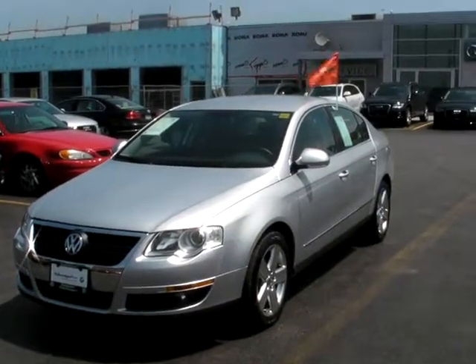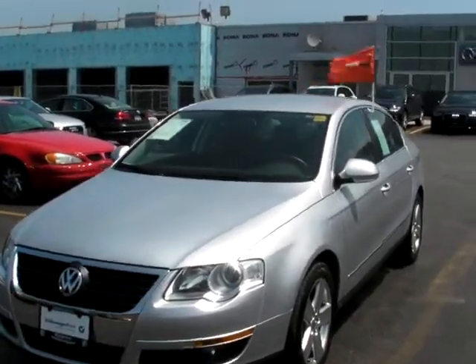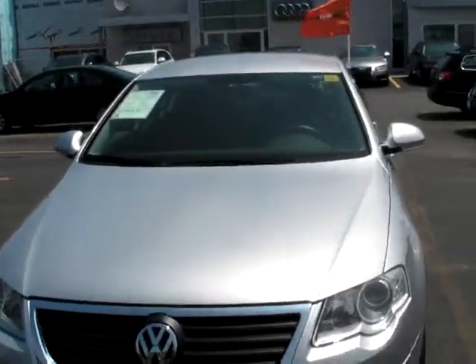Greetings from Kingston Volkswagen. My name is Peter and I'm here today to show you the condition and quality of this 2010 Volkswagen Passat.